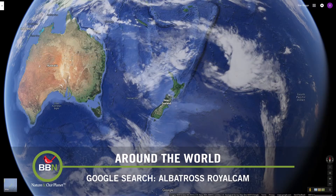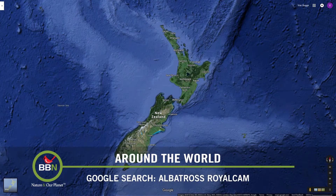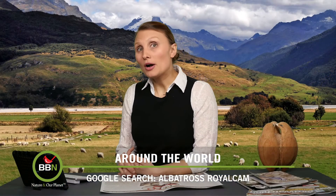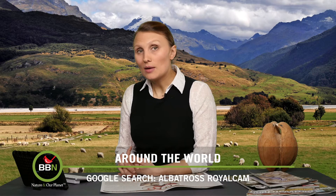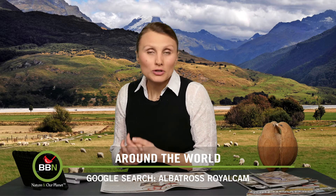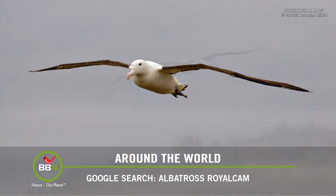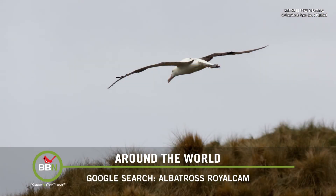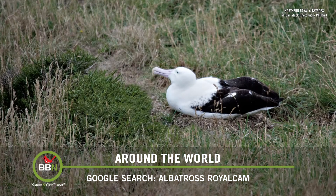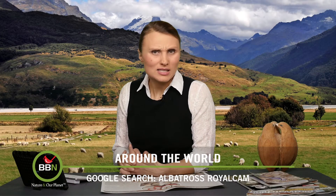New Zealand seems so far away, but actually not that far with all the technology we have these days. Have a look at the live webcam that the Department of Conservation has set up on Otago Peninsula, New Zealand. Here, for the first time ever, you can see the rare Northern Royal Albatross looking after its first hatchling of the year. Northern Royal Albatrosses have been breeding in this particular spot since 1938. And such spectacular scenery!